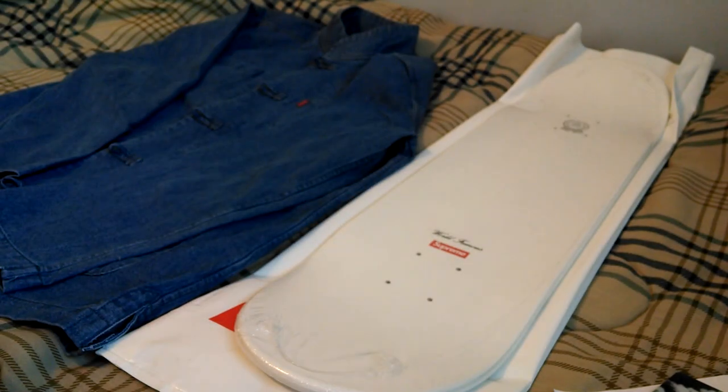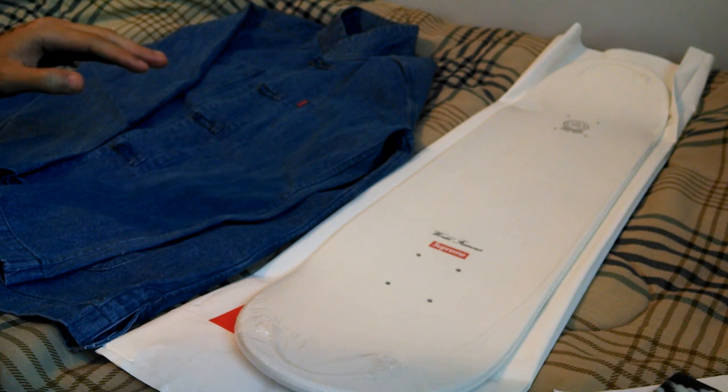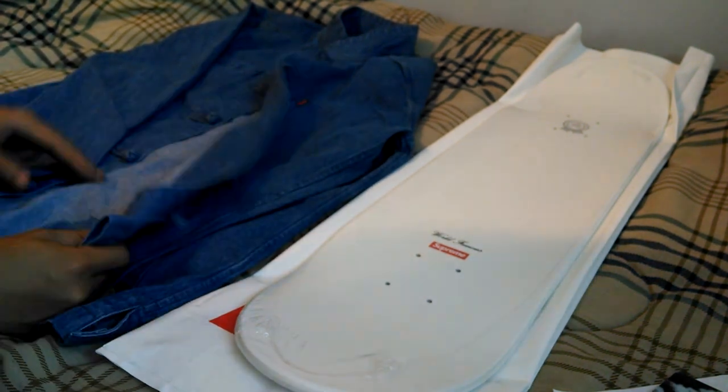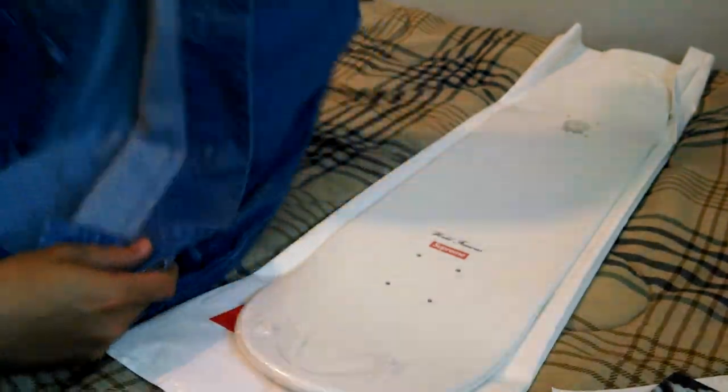Last but certainly not least, this is the Kung Fu jacket in denim. This one retailed for $158. It's a nice lightweight 10oz denim, really soft and comfortable. As far as some of the details, pockets on the front with the monkey fist closure for that authentic look. It does have a red box logo on the left chest pocket.